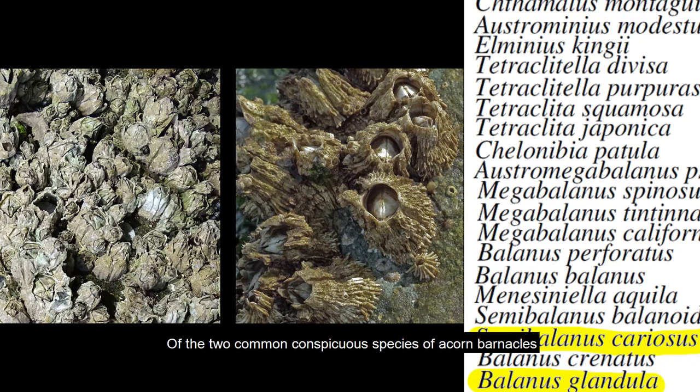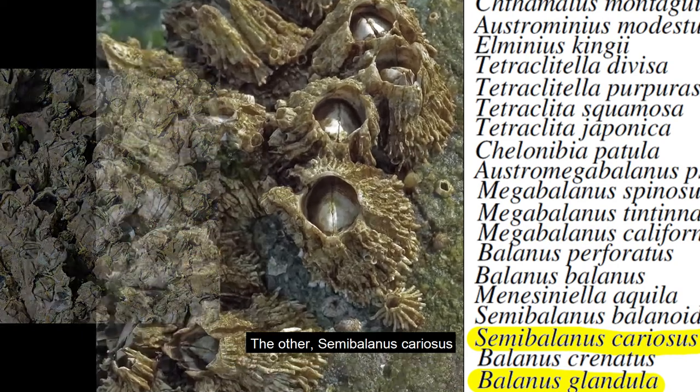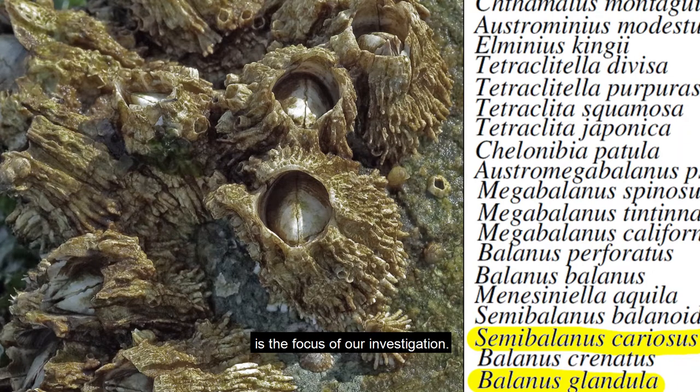Of the two common conspicuous species of acorn barnacles in Puget Sound, Balanus glandula is very small, amazingly tolerant of extreme conditions, and extremely numerous. The other, Semibalanus cariosus, is the focus of our investigation. It is much larger and differs in other important ways.